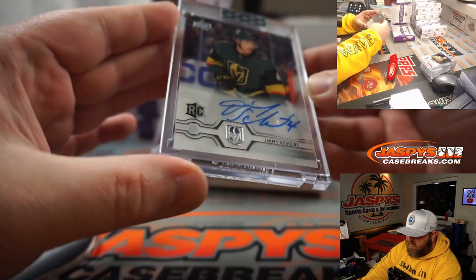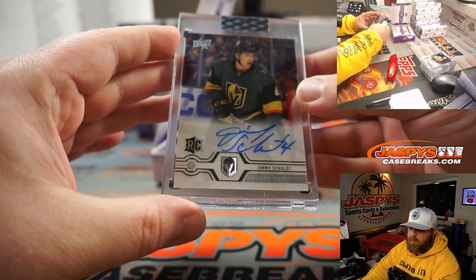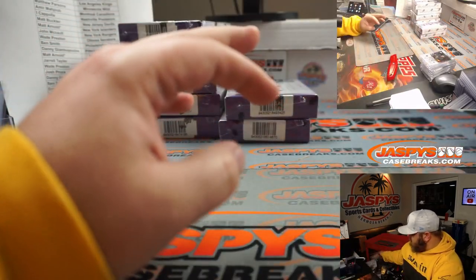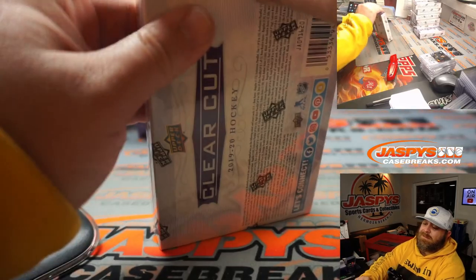Jimmy Schultz rookie auto for the Knights — Ben Smith, Vegas Golden Knights.